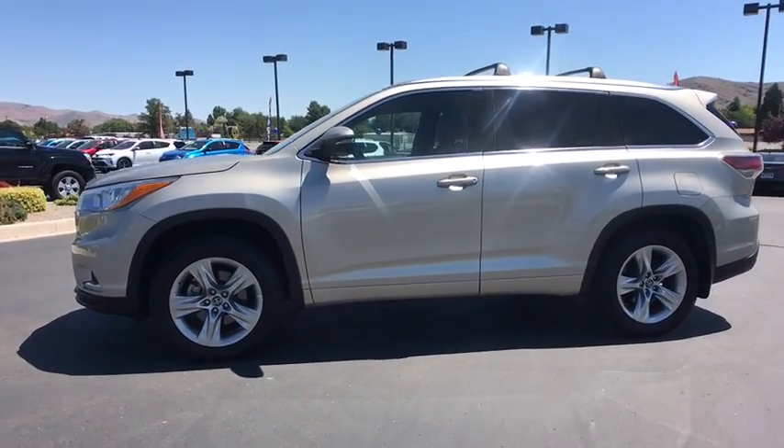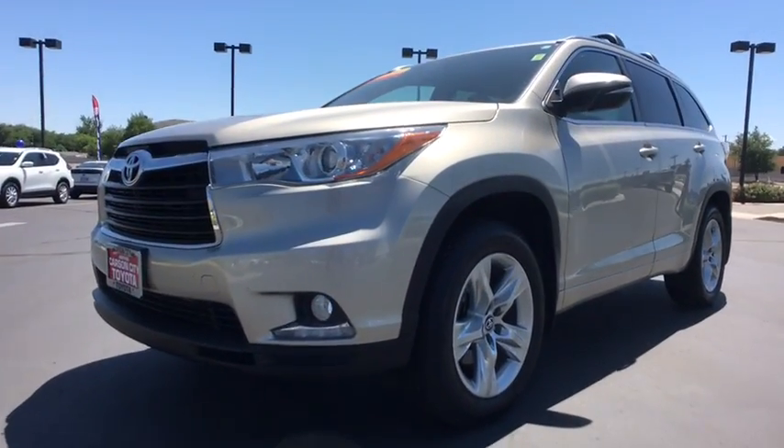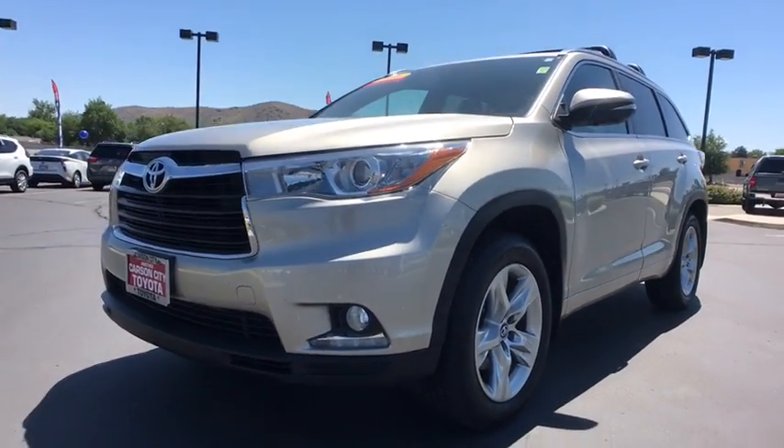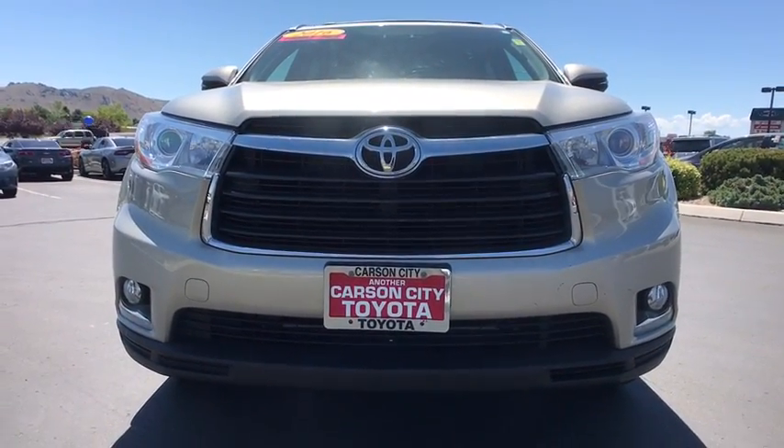Seven-year, 100,000-mile limited powertrain warranty. One year of roadside assistance. 160-point quality assurance inspection. Carfax vehicle history report, and much more.